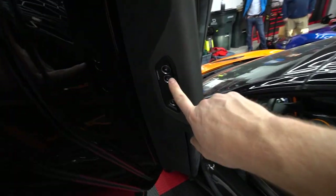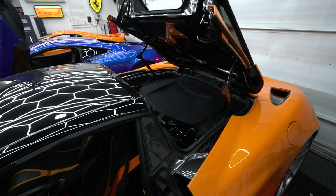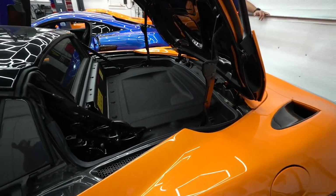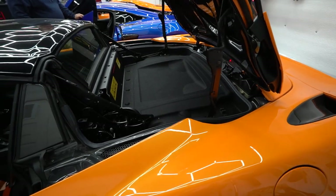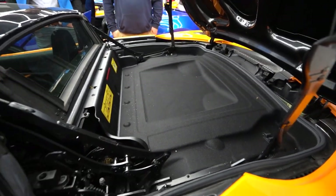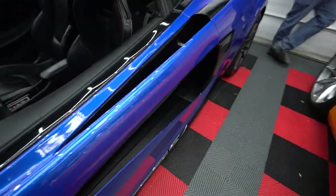McLaren likes to hide buttons on the back sides of the doors. On the 720S you can see the tonneau cover button — there's actually more storage back there if you choose to use it. It's a lot of space — you could fit a jacket, maybe two jackets.